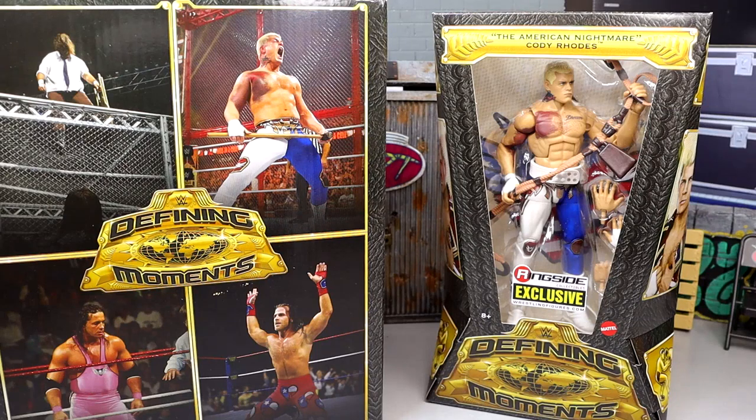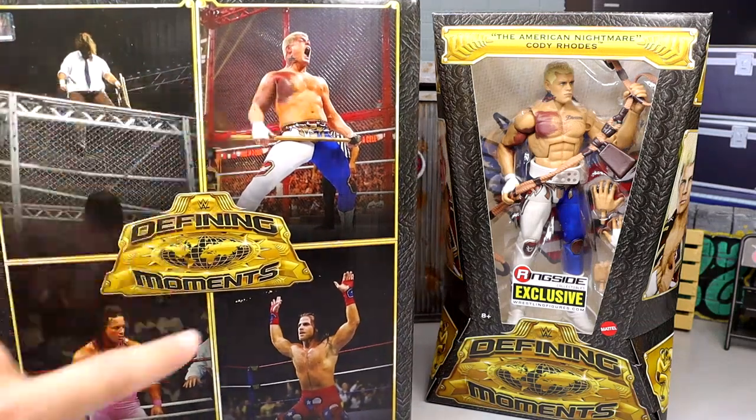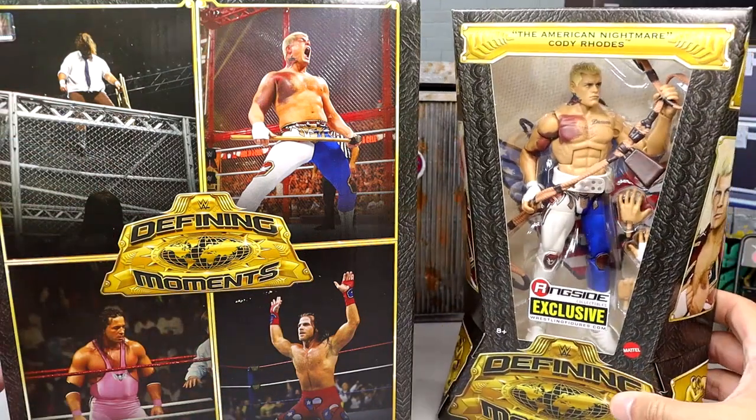Welcome back to another My Name Toys video. Today we are back with a brand new WWE Elite figure review on the brand new Ringside exclusive Defining Moments Elite Cody Rhodes figure. This Cody Rhodes does come as part of a massive four-pack box featuring four different figures: Mankind, Cody Rhodes, Bret Hart, and Shawn Michaels.